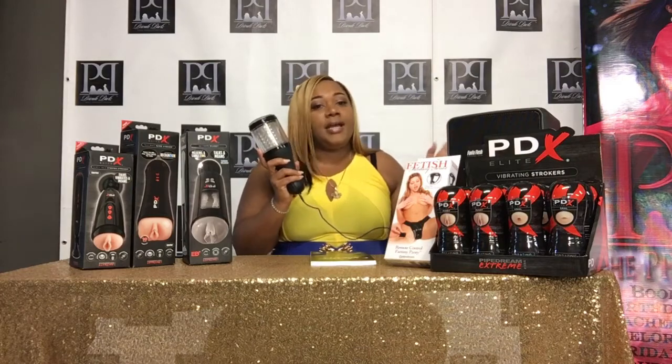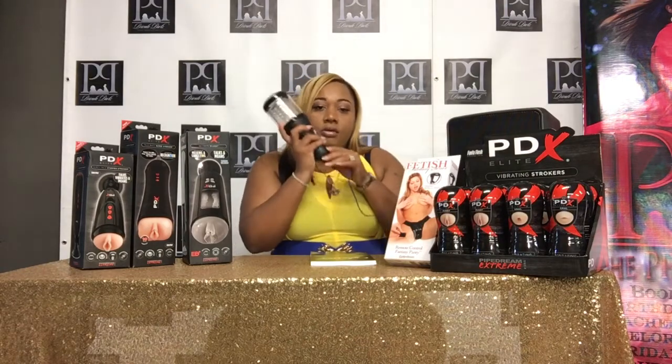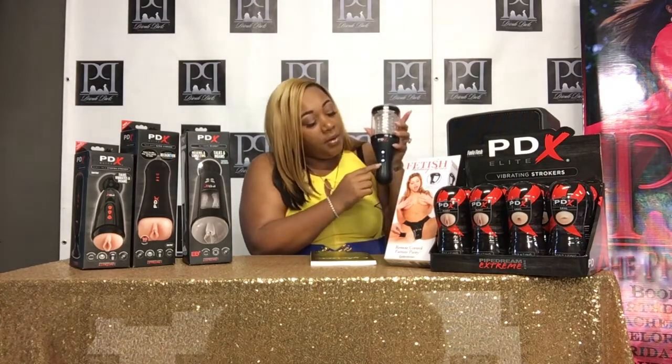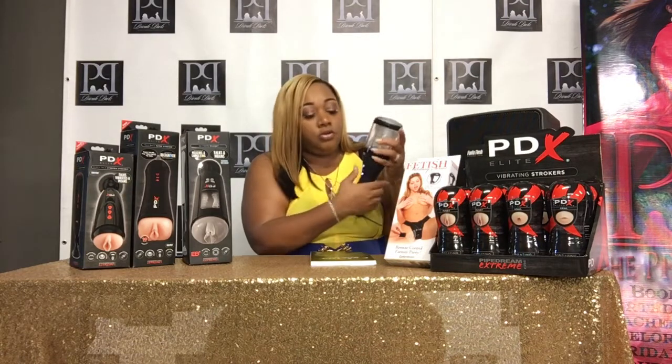Men, because y'all say I don't bring a lot of stuff in for men — this is something you can use solo with your headphone jack. Basically you want to press the set. Now this bitch is seven speeds. You want to lube yourself up and then hit this middle button right here, because the bottom button is for the sound.